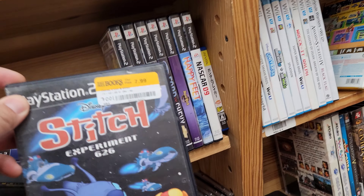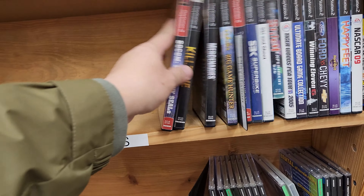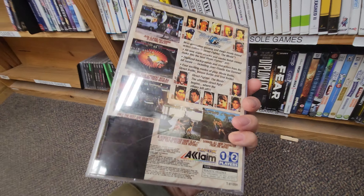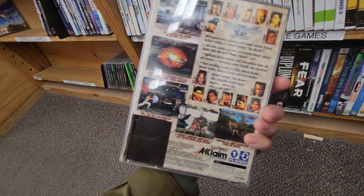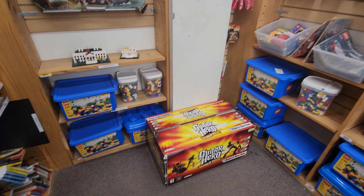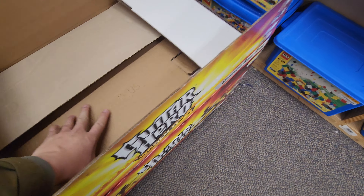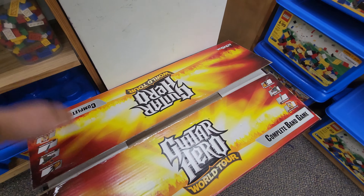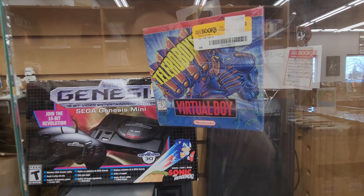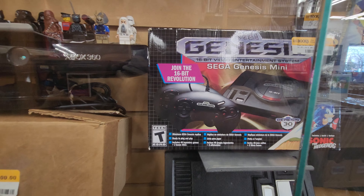I spotted Lilo & Stitch — I used to watch this show all the time on Disney Channel, and I actually don't have it for the PS2 and I don't see it often. I also spotted some Sega Saturn games. I never actually owned a Sega Saturn, and this Street Fighter game definitely caught my attention. I saw a Guitar Hero World Tour complete in box — it still looks like it's got a lot of the original cardboard. Definitely cool to see. They usually put consoles in these cases as well, and sometimes I do snag some cheap consoles with Half Priced Books marking prices a little lower.